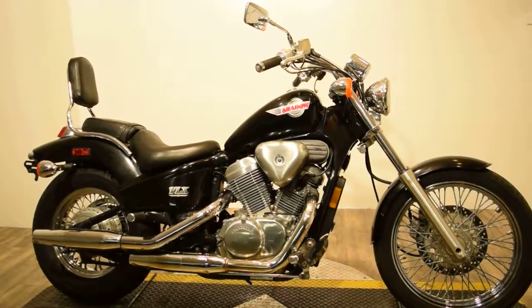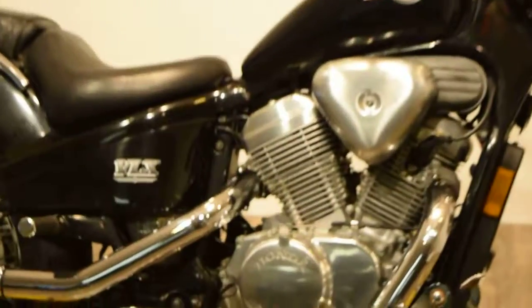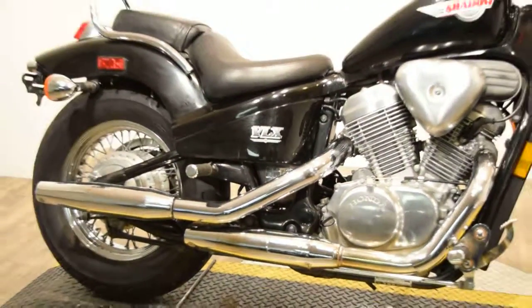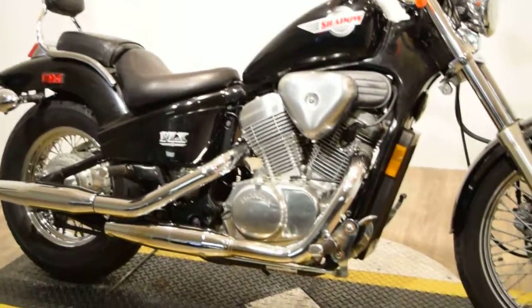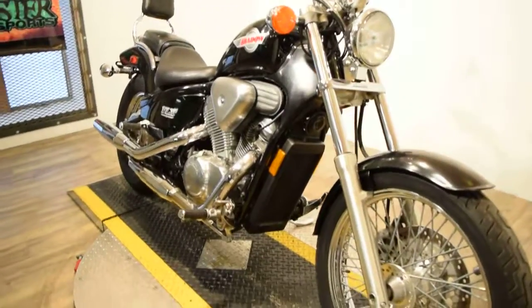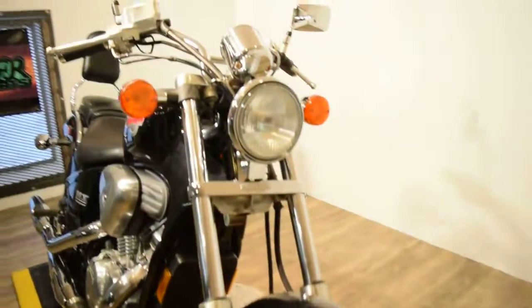You can check this bike out more closely on our website at www.monsterpowersport.com. There you can browse through over 300 other pre-owned PowerSport vehicles, which are all fully serviced and safety inspected.